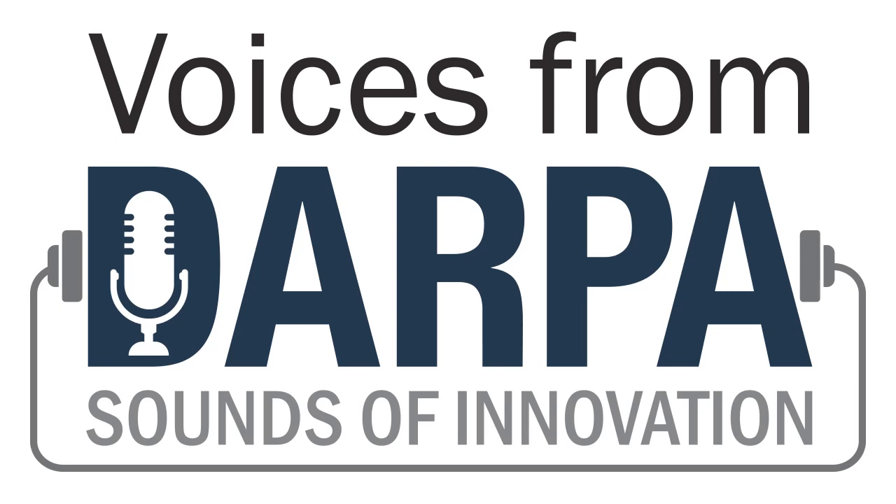Welcome back to Sounds of Innovation, an intermittent feature of our Voices from DARPA podcast. My name is Ivan Amato, and I'm your DARPA host.